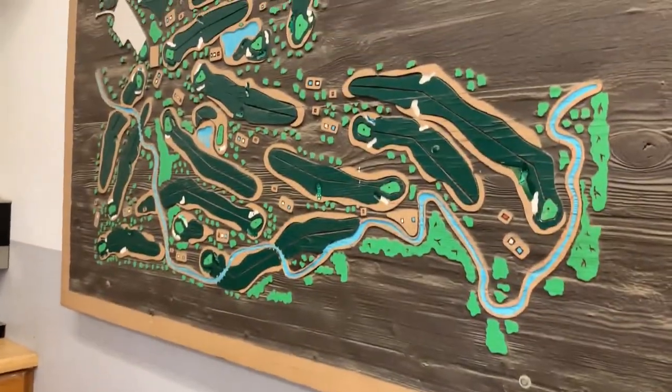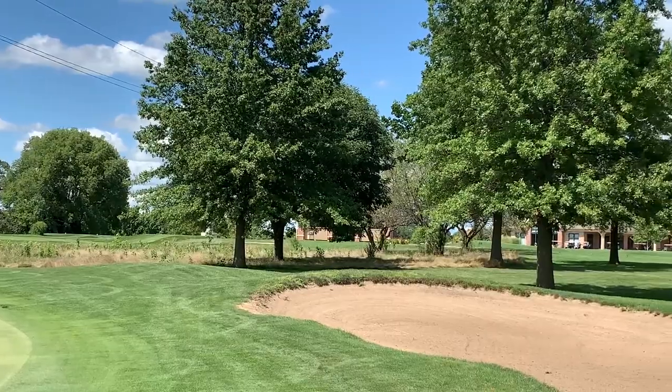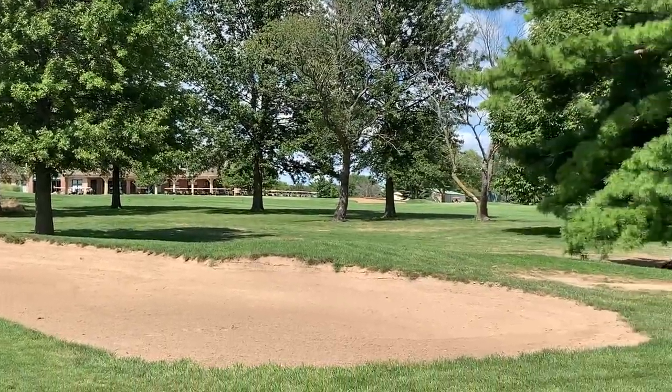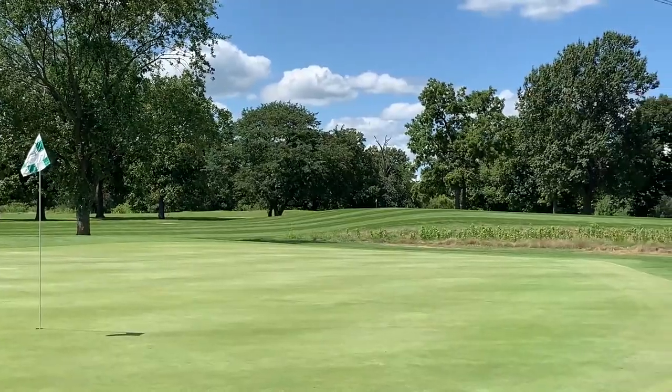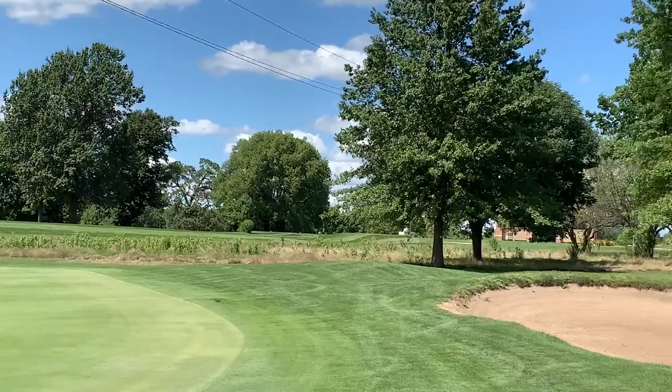Golf courses are very unique. There's no two that are exactly the same as far as the requirements that they have — the turf that's on them, the amount of play, their budgets, weather, your water supply, your water source, your climate in general, as far as how much rainfall you get.